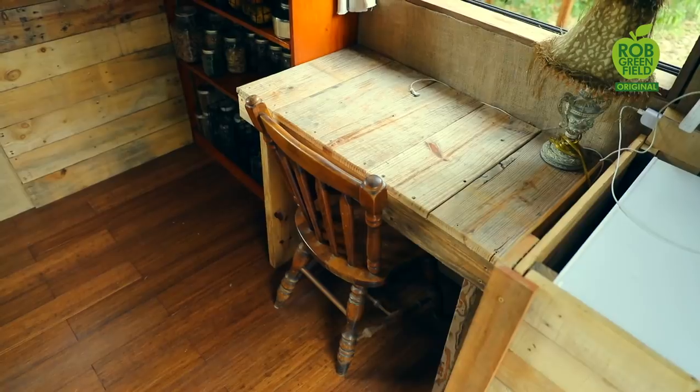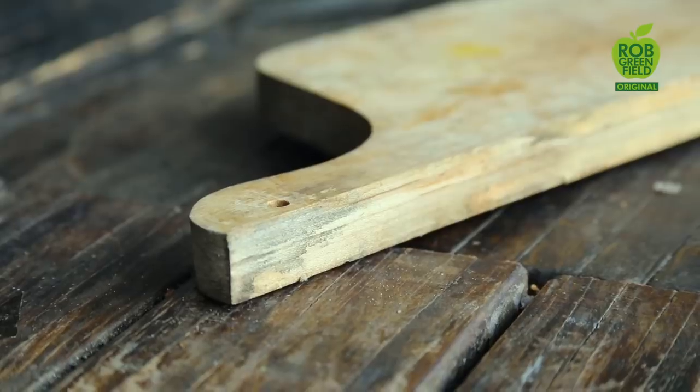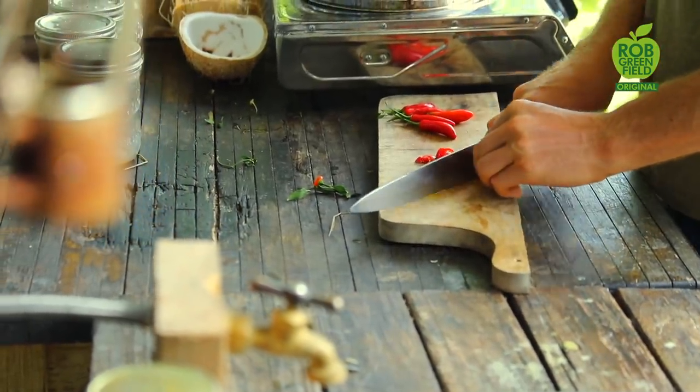Along those lines is number five — I still try to only buy second-hand materials. For example, my cutting board has broken into three pieces, but I haven't found a used wooden cutting board yet, so I'm just using a third of that cutting board. Trying to do things with only second-hand materials and not buy new stuff has definitely been a big challenge.